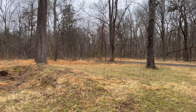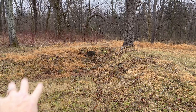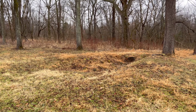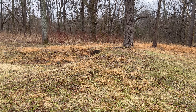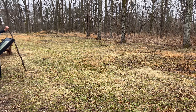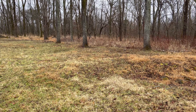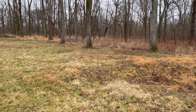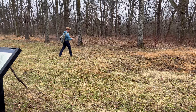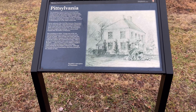We have arrived at the next site — this is called Pittsylvania. There used to be a mansion standing here; this was the cellar. That mansion stood across this ground right here. It was built in 1765 and burned down in 1862. The man who built this house — if you recall Henry House and the lady who was killed on Henry Hill — this was her father's home right here. And she ended up dying in a house only a couple of miles from where we're standing right now.